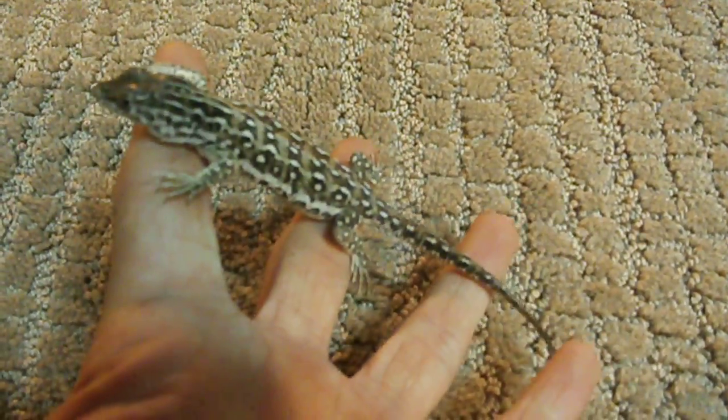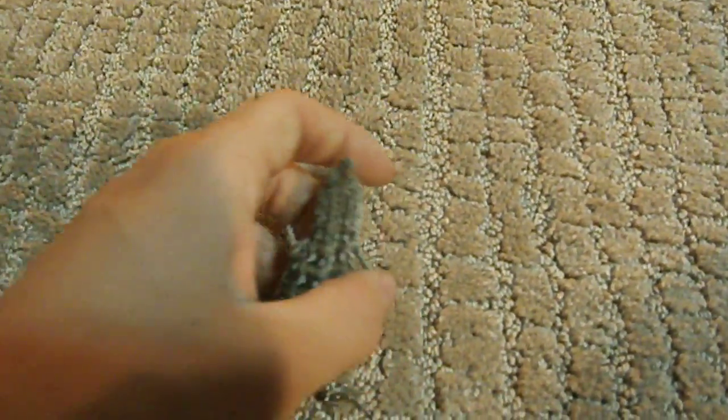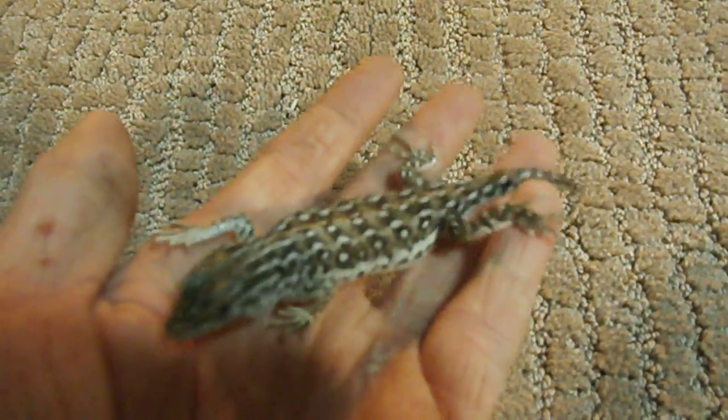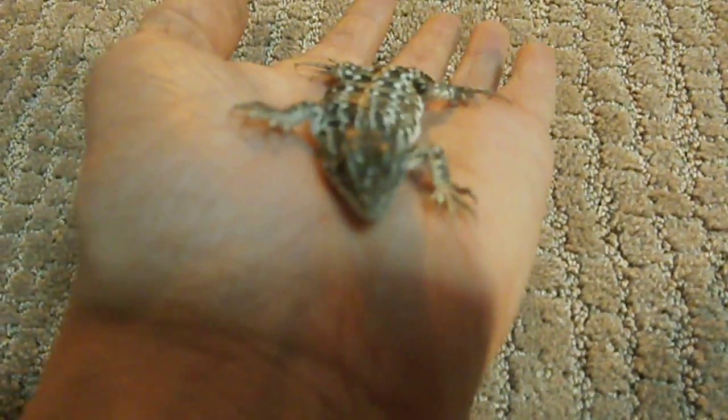They're just super handleable. They never bite. They're just really cool, sweet little lizards. So, steprunners — I would highly recommend these to anyone. They're great little lizards, have a big personality, but are just super calm and nice. Thanks for watching my video, guys, and I will see you in the next one.